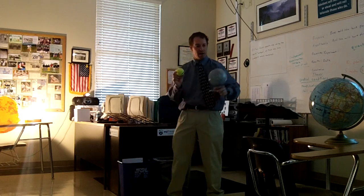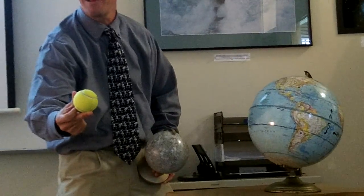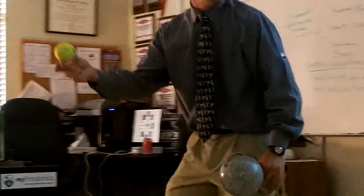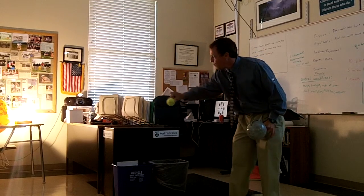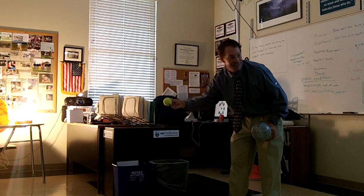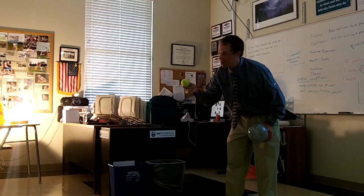Sometimes the earth, the moon, and the sun line up just perfectly where the shadow of the moon falls on the earth. Right now I have it where the shadow of the moon is on the earth — you see that? It doesn't always happen like that. As a matter of fact, it's very rare. That's an eclipse. Usually the moon is a little bit lower or a little bit higher, so it doesn't run right in front of the sun. So you don't get an eclipse usually. Eclipses are rare — they have to line up just perfectly.